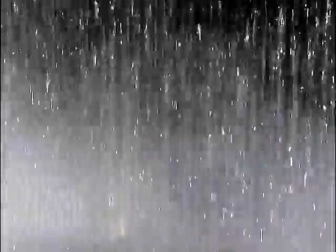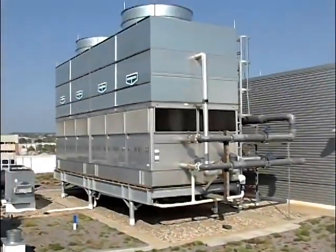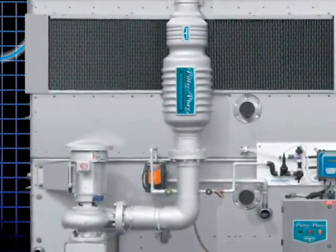Another bonus: PulsePure treated systems use considerably less water than chemically treated systems because they operate at much higher cycles of concentration. PulsePure makes it safe and easy to continue using water-cooled solutions, which are a much more energy efficient way to remove heat from cooling systems than air-cooled equipment alternatives.